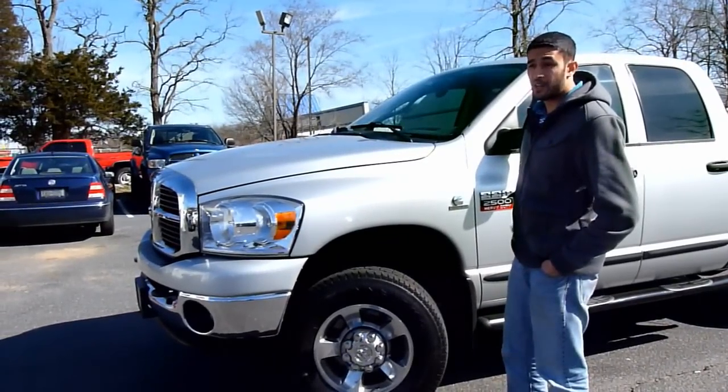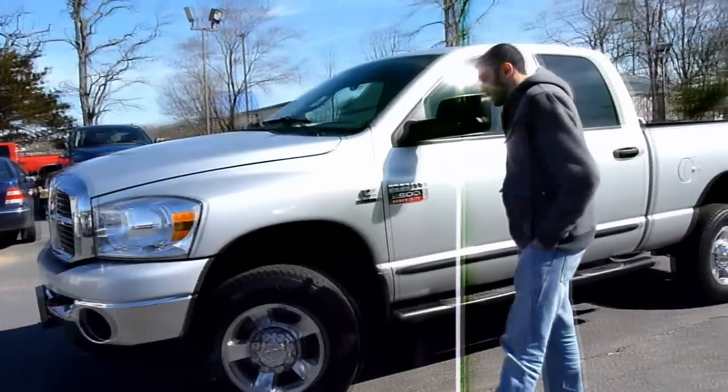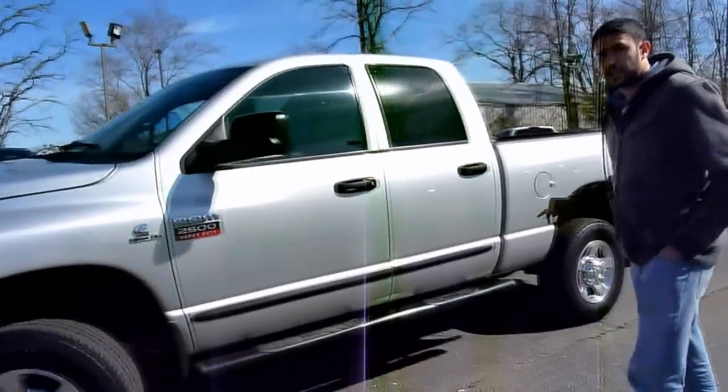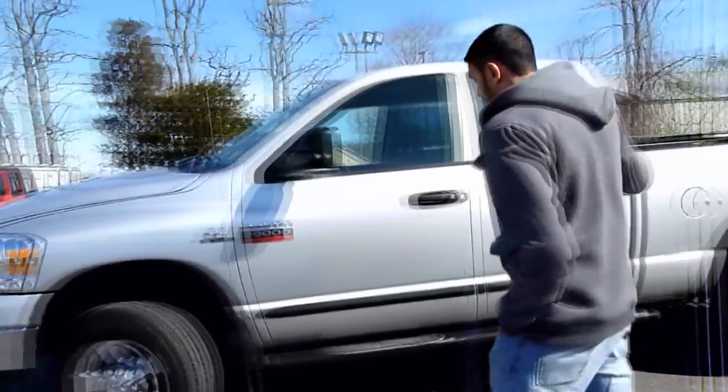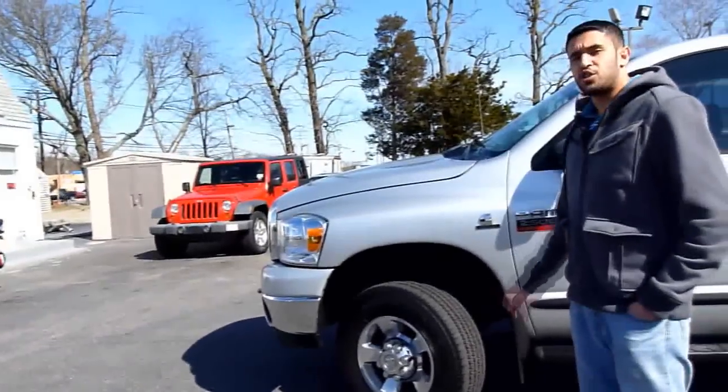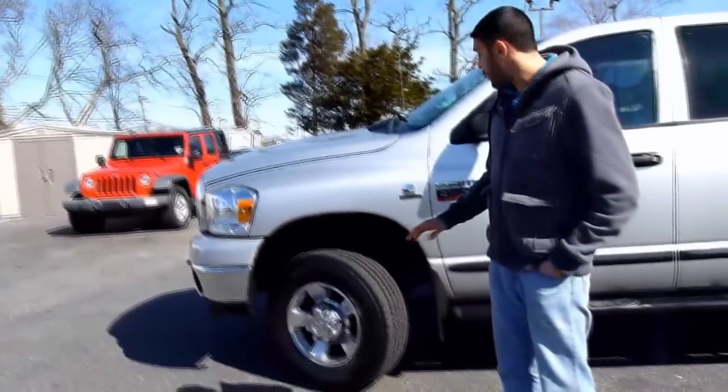The truck's got more power than anyone will ever need. It's a full crew cab, not the mega cab. It's a short bed, has the bed liner, 17 inch chrome wheels. Tires are brand new.